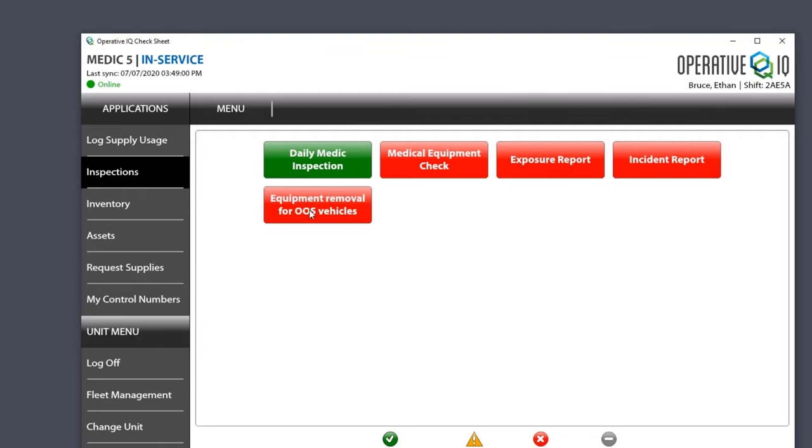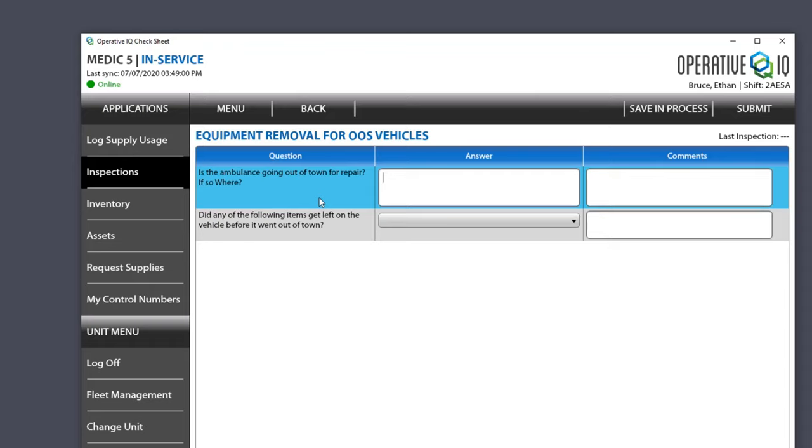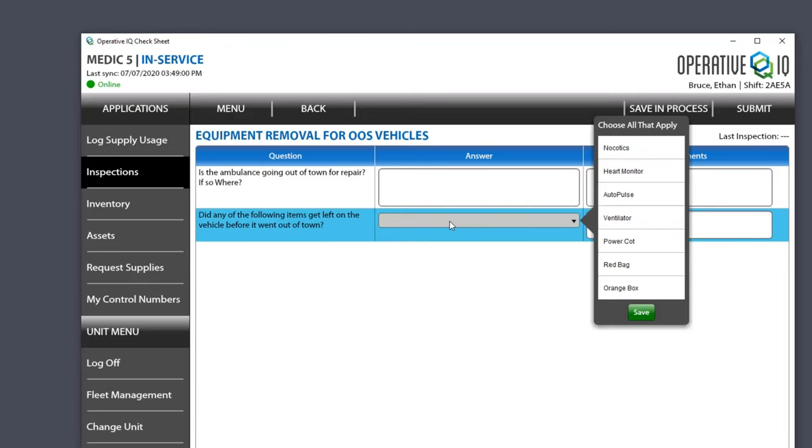When a vehicle goes out of service, you need to know if it's going into Tulsa or the city shop for repair. And did any items get left on the vehicle before it went down? If it's going out of town, everything should come off the vehicle. Anything that did get left on it going out of town — you need to go ahead and mark that.